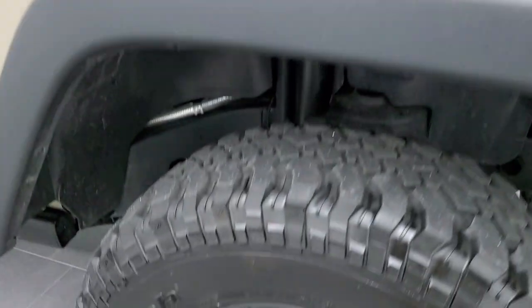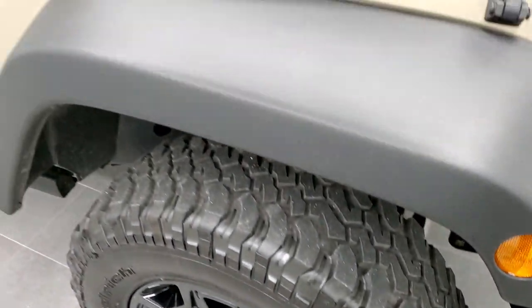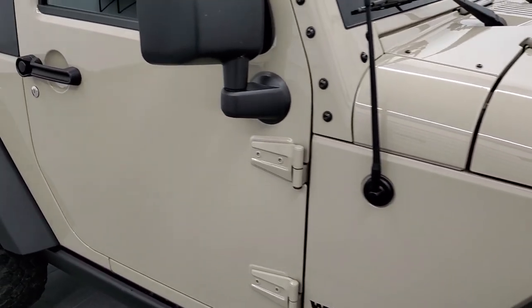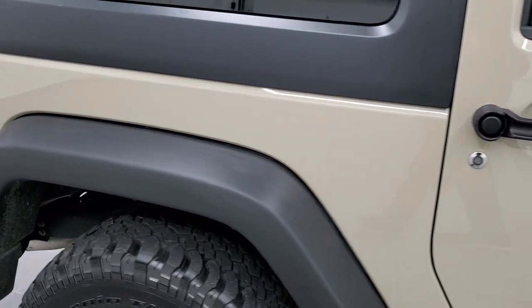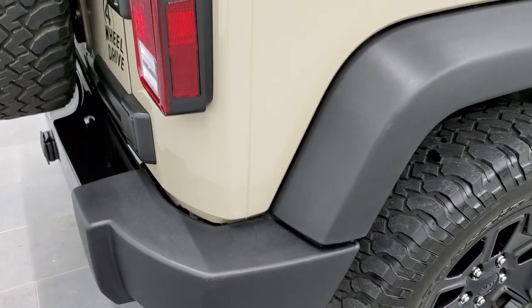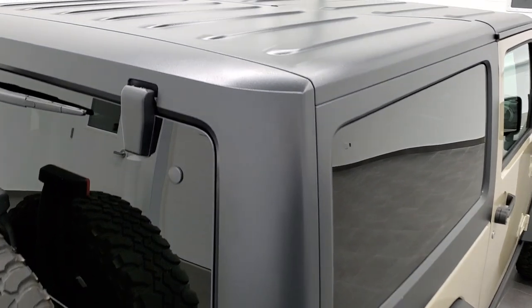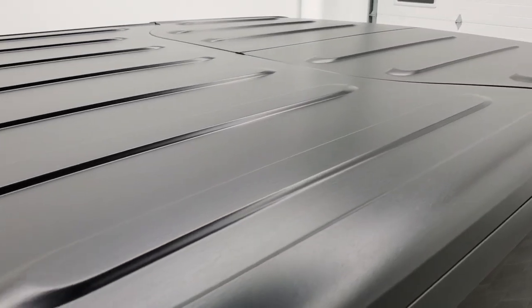The passenger side rim has no scuffs or scrapes. As you go down this side of the vehicle, take note of how clean the body is, how reflective and mirror-like that paint is. We take these HD videos so if you are far away, or even if you're close by and just cannot make the trip down but you're still interested in purchasing the vehicle, you can see the vehicle, hear the vehicle, and have confidence in what you were looking at before you even get here, so that when you do get here there are absolutely no surprises.